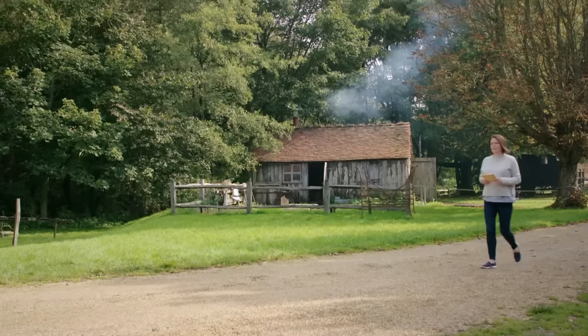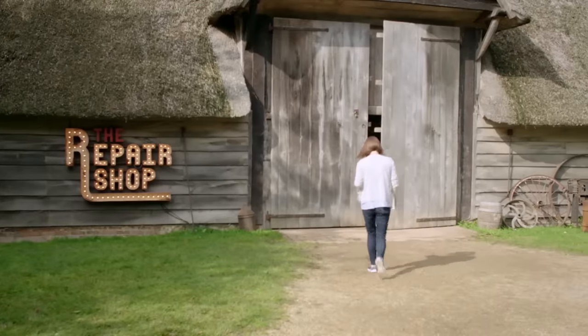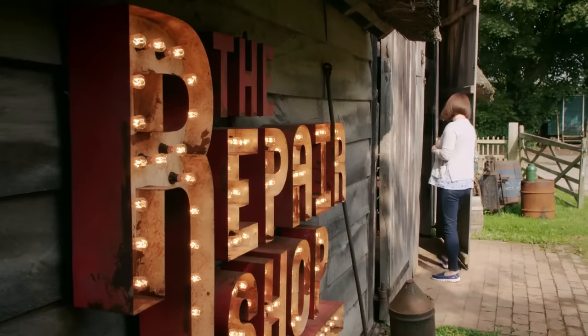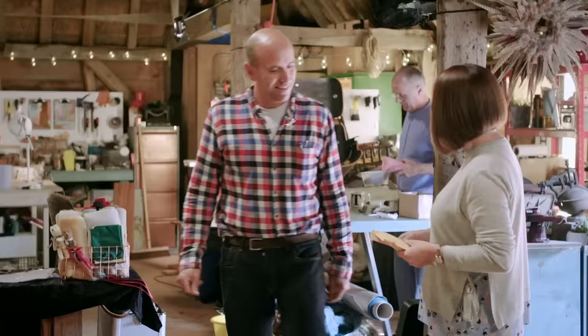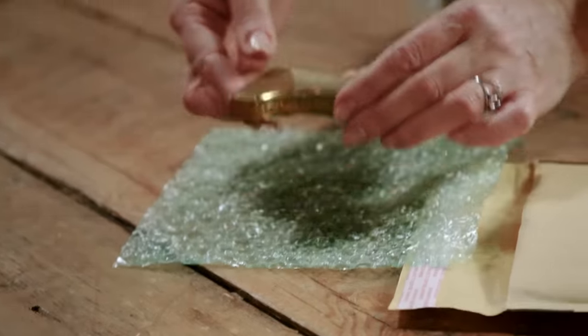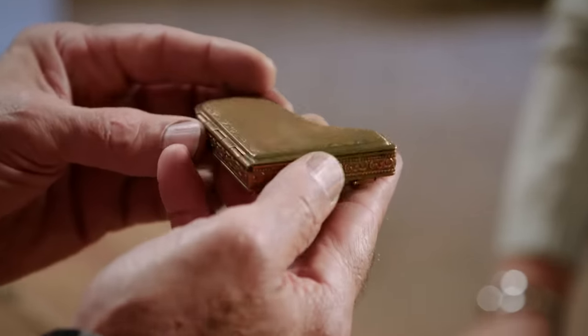Next into the repair shop is Jo Everett with a treasured memento that plays a part in a romantic love story. Silversmith Brenton greets her. Jo has brought a powder compact in the shape of a small grand piano — a lovely piece. She found it in her parents-in-law's home after they both passed away within a day of each other, having been married for 60 years. They were clearing the house when they discovered it.